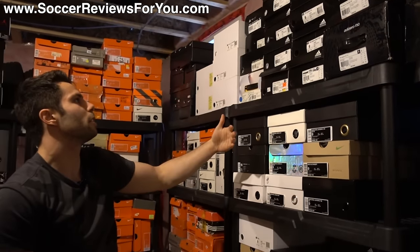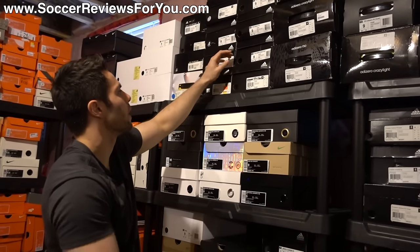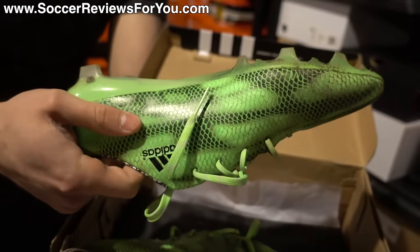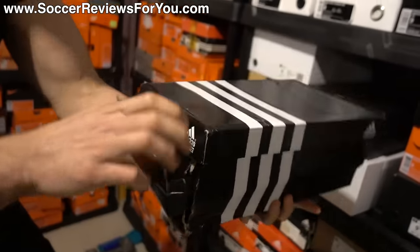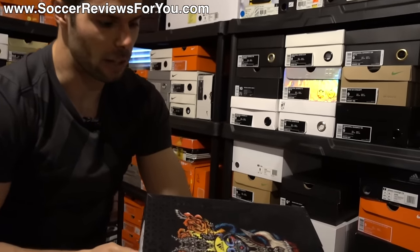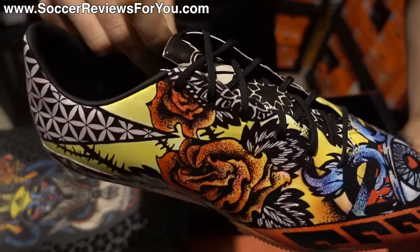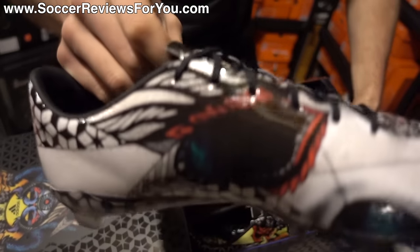Up here we have a whole bunch of older Adidas models — a lot of the older F50s and some older Tunit stuff. Here's an F50 AdiZero — the last one that came out in 2015 in an interesting green color. You can see these ones are worn with all the dirt on the bottom. There's also some cool limited edition Adidas stuff: the Tattoo Pack F50 AdiZero. You can see the graphic on the front, and when you open it up it has some of the most detailed graphics on a pair of shoes ever — all the way around the entire upper, even on the sole plate. The left and right boot look like a tattoo, essentially.